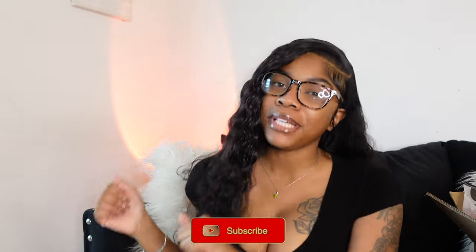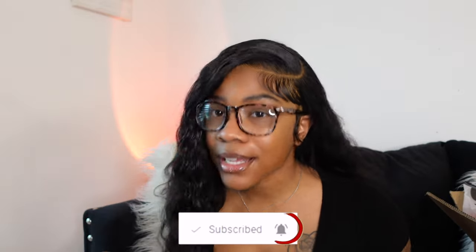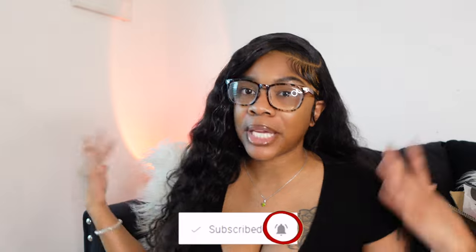Hey y'all, welcome back to my channel! Today's video is going to be another Shein haul. Thank you so much Shein for sponsoring this video. If you're new here, my name is Akira Janae — don't forget to subscribe and join the family before you leave. I apologize for any noise; they're doing construction outside and I don't have anywhere else to record. I'm going to be showing you guys about 12 pieces.